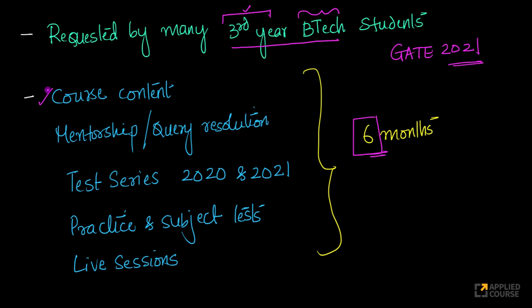It includes all of our course content for all of the subjects. It includes our mentorship and query resolution — whenever you ask a query, we answer in three to four hours during day hours, and worst case under 24 hours, we resolve all the queries that you ask us. You will also have access to the 2020 GATE test series and the GATE 2021 test series that is accessible to students enrolled in the 12-month course.